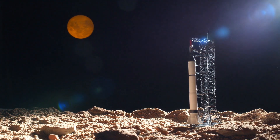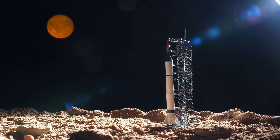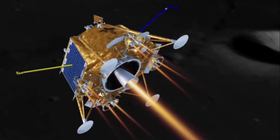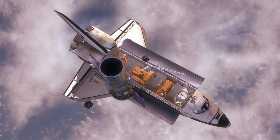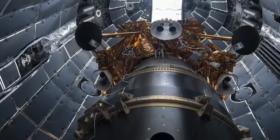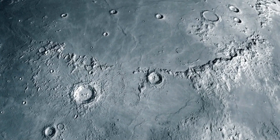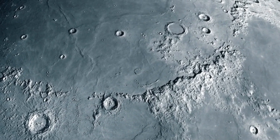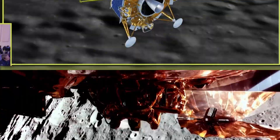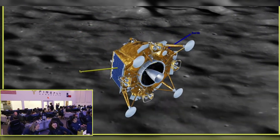Imagine a future where we're not just visiting the moon, but tapping into its resources to sustain missions to Mars and beyond. The discovery of resources on the moon could be a game-changer for space exploration. Moon mining could provide essential materials crucial for future space missions, including the construction of infrastructure on Mars.